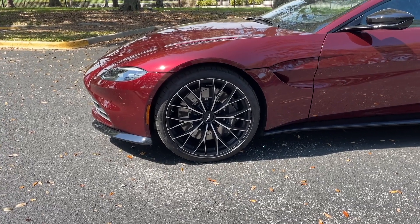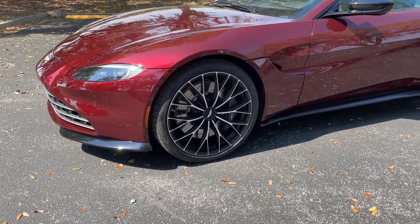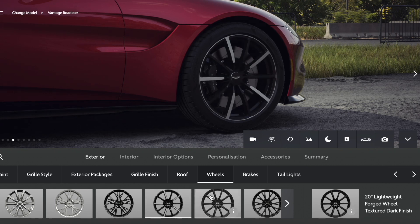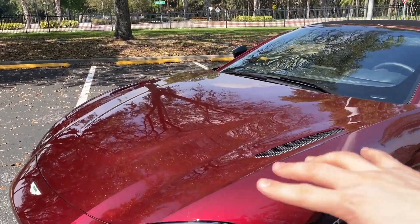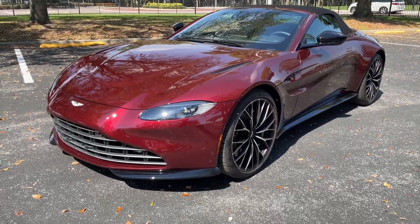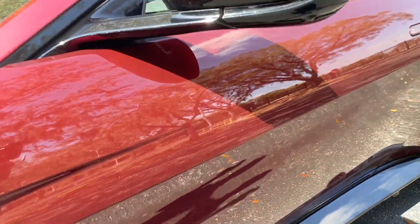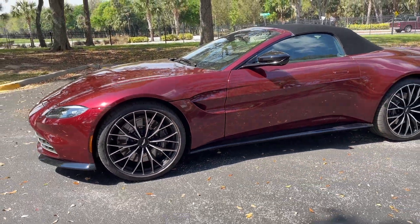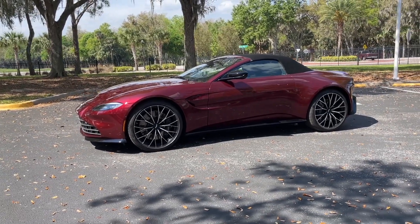Our test car is riding on optional 21-inch wheels — they cost $4,800 — so you've got to be sure you really like them, since 20-inch wheels come standard. This is a very customizable car, so check out the Aston Martin configurator to see which wheel option is your favorite. The color is sort of a dark red crimson — I don't know the exact name, it wasn't listed on my Monroney — but it's a gorgeous color. It really pops in the sun with a ton of metal flake, and it has this much darker burgundy look when out of direct sunlight.